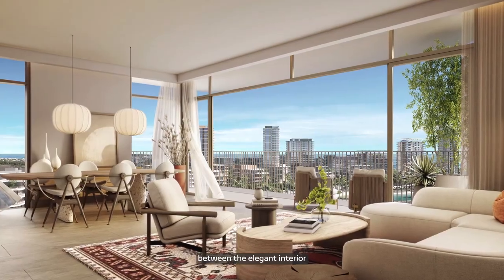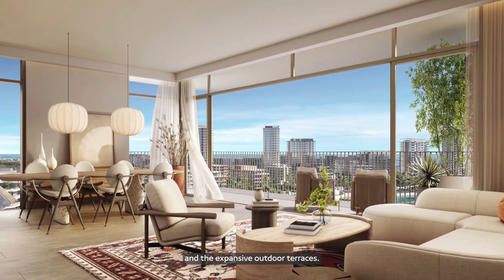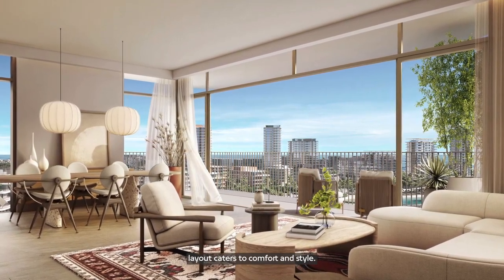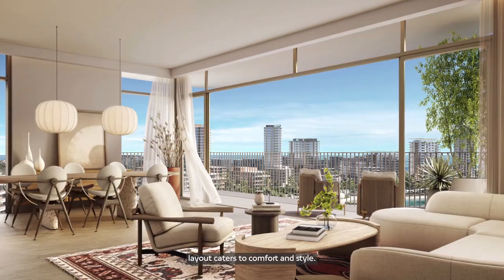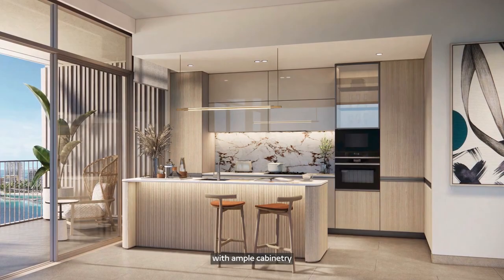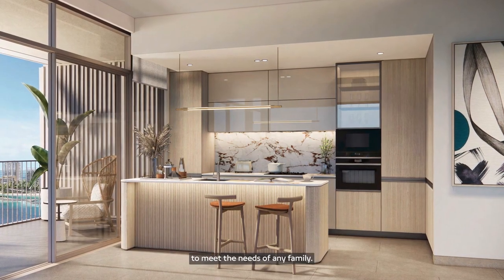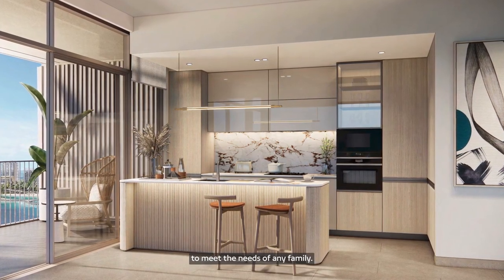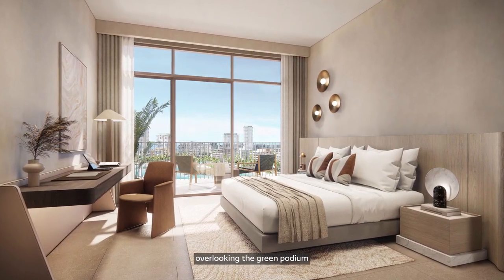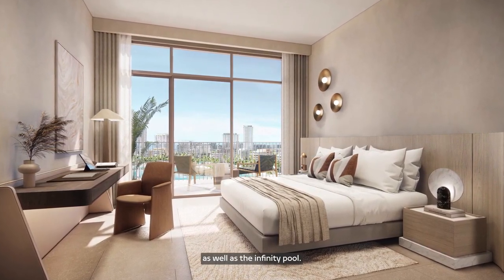The one, two, three, and four-bedroom apartments at Bay Grove Residences are designed for comfort and relaxation. There is a seamless flow between the elegant interior and the expansive outdoor terraces. The thoughtful layout caters to comfort and style, featuring a modern kitchen with ample cabinetry perfectly tailored to meet the needs of any family. Spacious terraces overlook the green podium as well as the infinity pool.